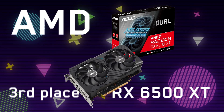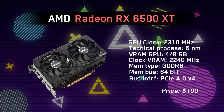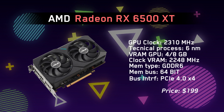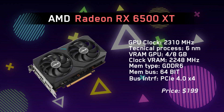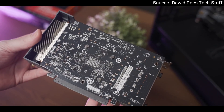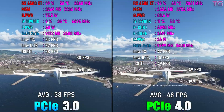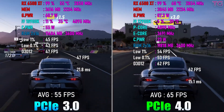The next card is the Radeon RX 6500 XT, and this is where things became worse. It was a new-generation budget card with GDDR6 memory, but it came with a 64-bit memory bus, PCIe Gen 4 x4, and no video encoder support. It even lacked AV1 encoding or decoding, and running it on a PCIe Gen 3 motherboard would cause a massive drop in performance of up to 40%. Overall, it was a bad offering from AMD to gamers.